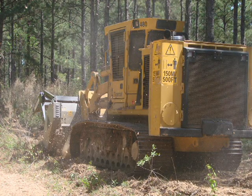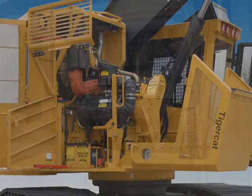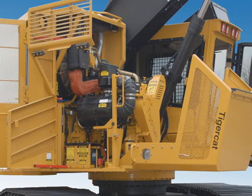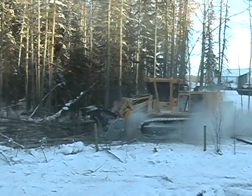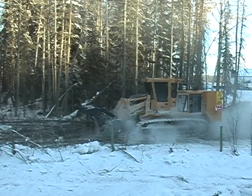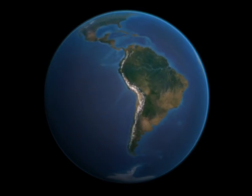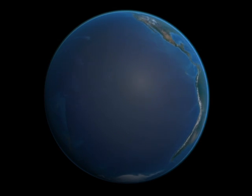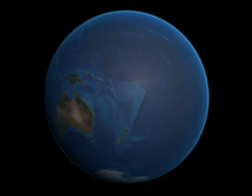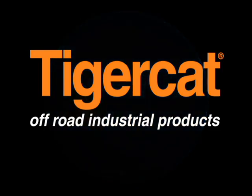Durable construction, advanced hydraulics, high capacity cooling and convenient component layout and access are just some of the factors that set TigerCat mulchers apart. TigerCat also has a strong worldwide dealer network to support the customer and maximize machine utilization. TigerCat off-road industrial products — tough, reliable, productive.